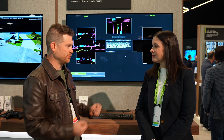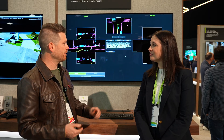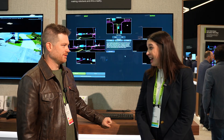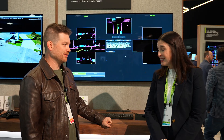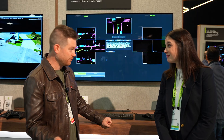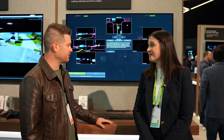It looks like there was a large update — Cosmos Predict and Transfer 2.5. What's the length of video I can get out of these models? That's really exciting — it's now up to 30 seconds. That's roughly six times longer; it was only 121 frames before, so on the frame rate that's a lot longer.